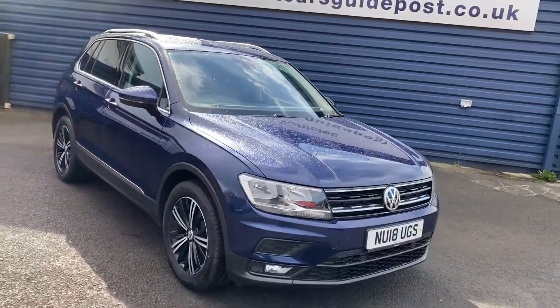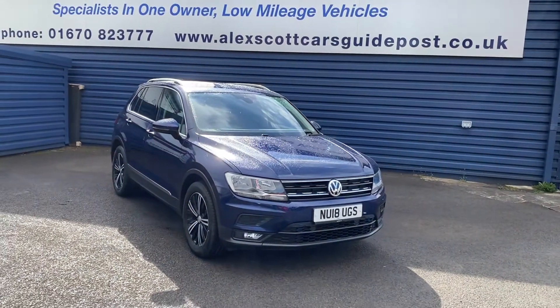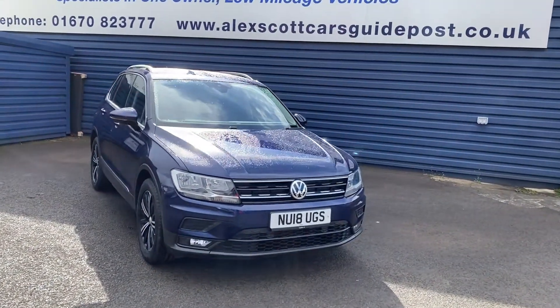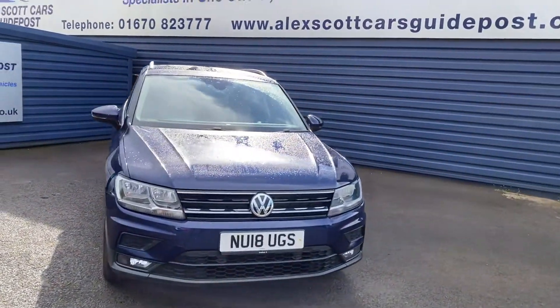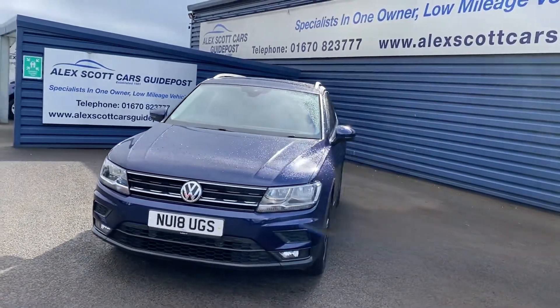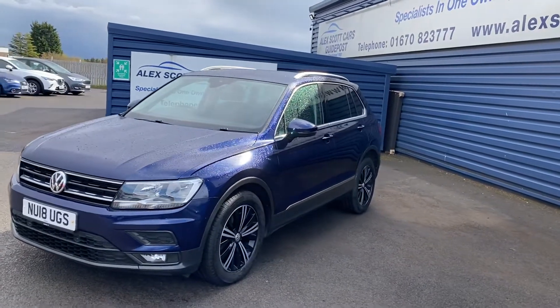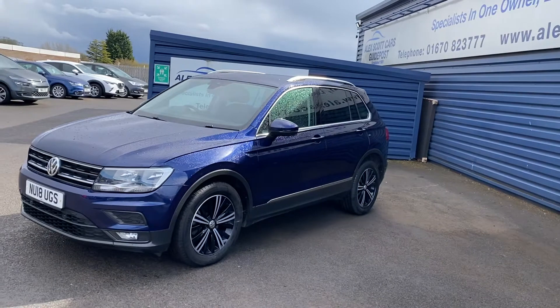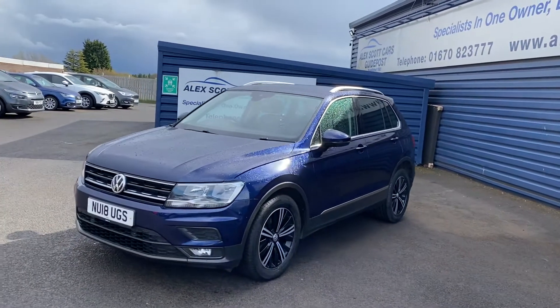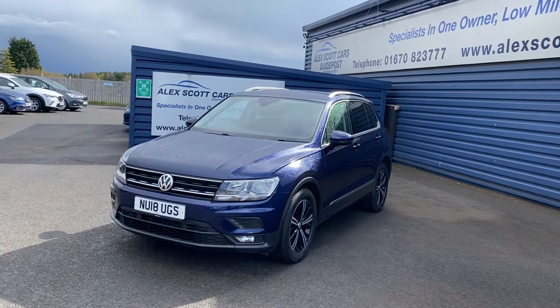Please get in touch if you're interested in the vehicle. We can reserve it for you with a £200 holding fee and arrange everything from there. We're also offering UK home delivery, so get in touch and we can talk you through all the different options. We're open as usual, so test drives are available — if you're local, just pop down, give us a phone, or email us, and we can reserve the vehicle for you.